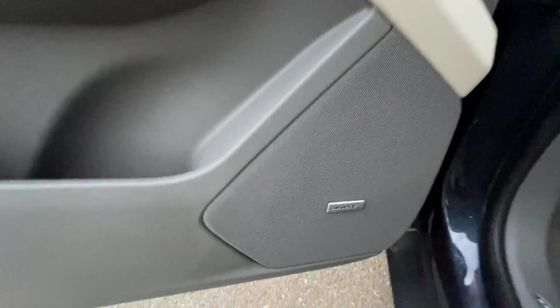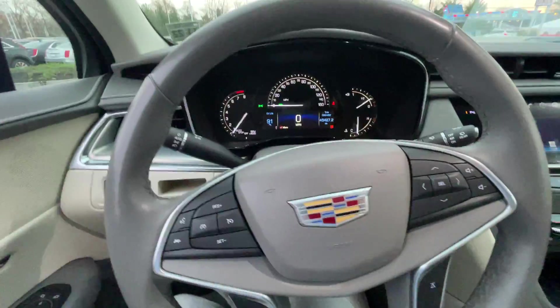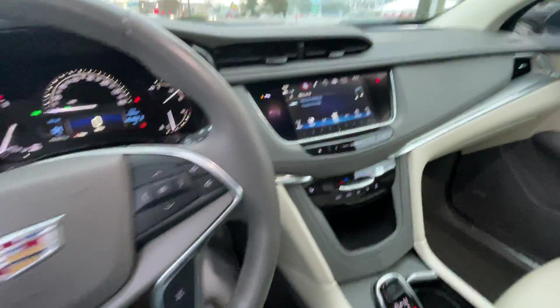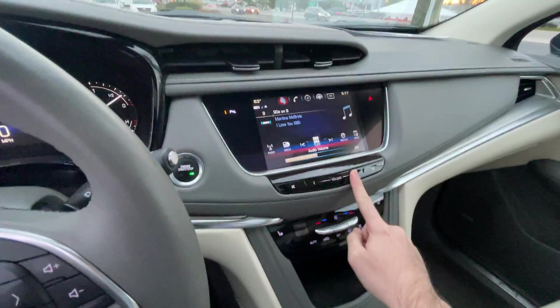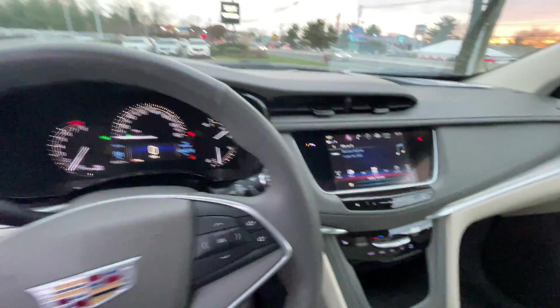This car does have the upgraded Bose sound system, as seen right here. I love it on SiriusXM. Very good sounding stereo.